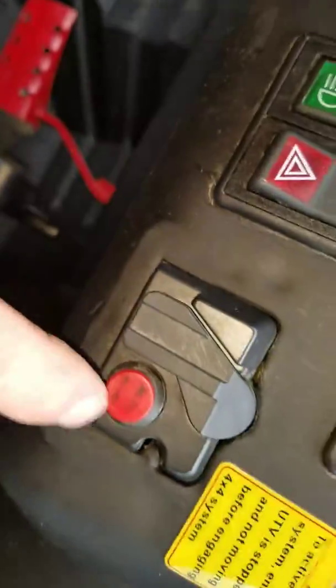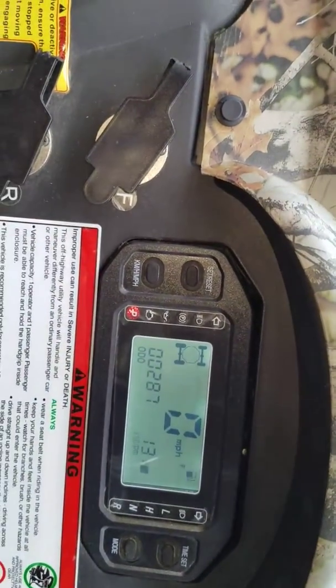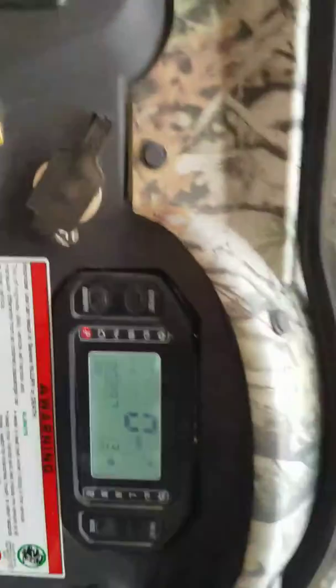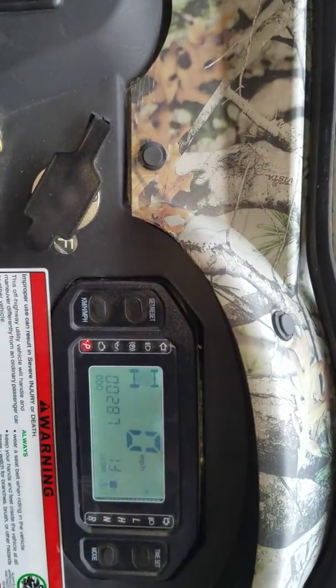So it's in two wheel drive right now. Push this button and it comes up in four wheel drive. If it doesn't disengage, you just have to roll a little bit like we did. So that's four wheel drive, and then flip it over, hit the lock button, and it shows you that you're in lock.